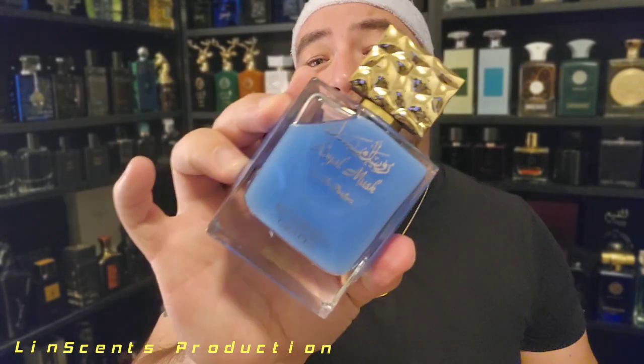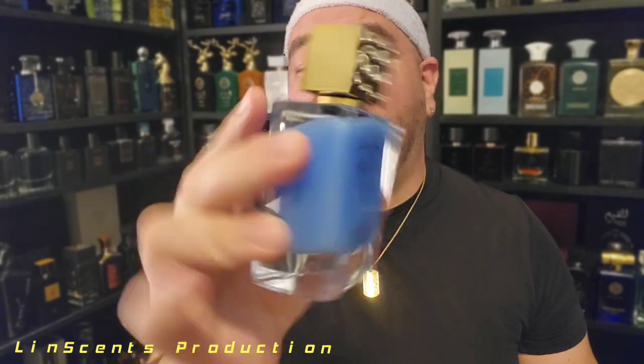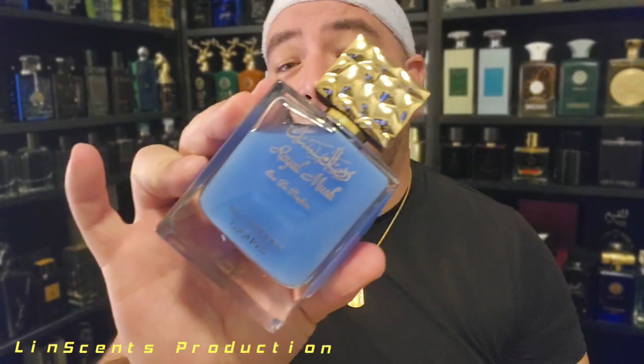Look at that juice — yeah, this looks like Suavitel or something like that. I like Suavitel — Suavitel is the smell of gods. You ever stepped into a laundromat where 95% of the people in there are using Suavitel? That, my friends, is exactly what I expect heaven to smell like. Suavitel smells so good.